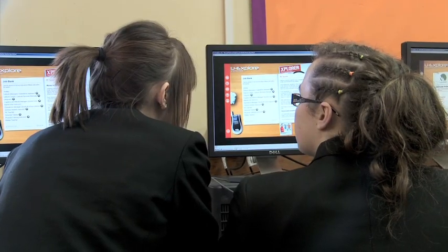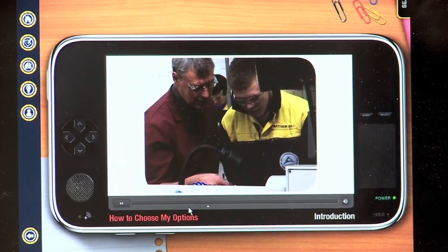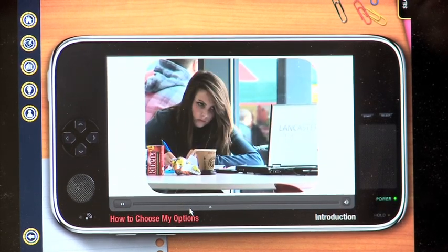click on jobs, find primary school teacher, and it brings up loads of helpful facts and shows you how to get through school and become a primary school teacher.